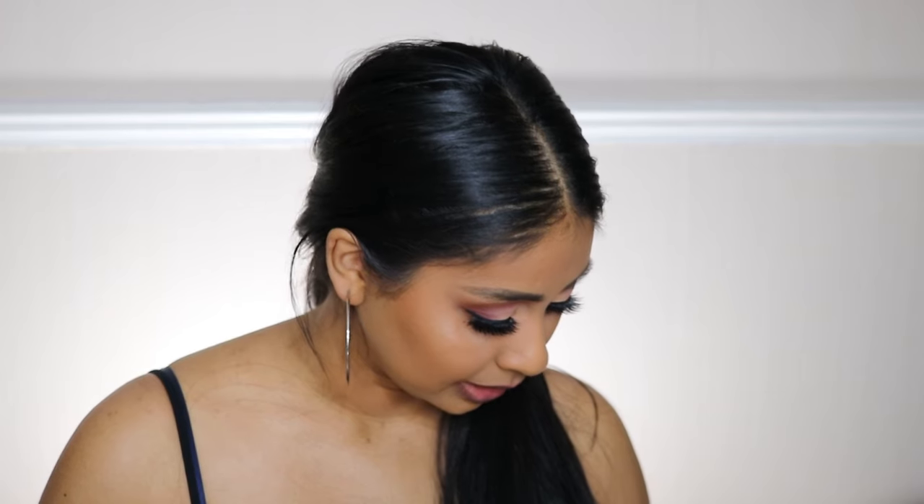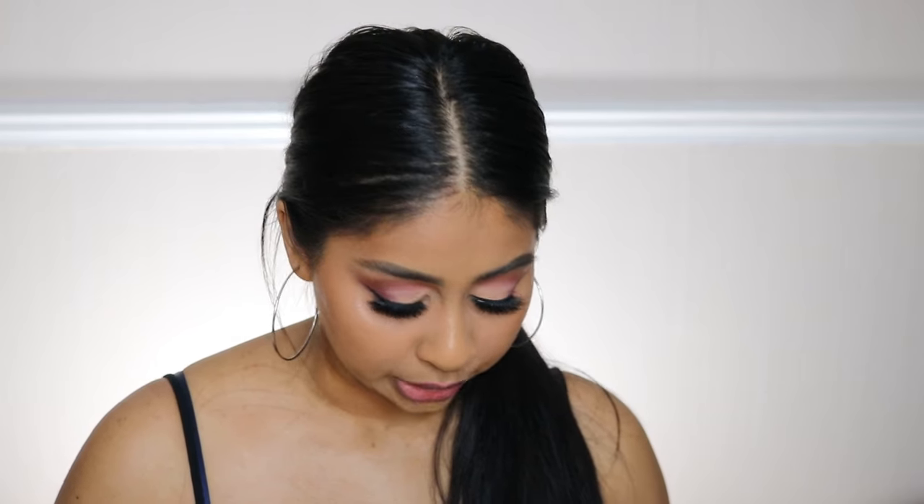You guys know I love Huda Beauty, but this formula — some of you may not like it. I have really dry lips anyway and I always keep gloss and lip balm on me, especially during winter time. This feels really nice on the lips. Maybe throughout the day it'll get drier, but right now it just feels really nice. Okay, the next one we're gonna try is Joyride.